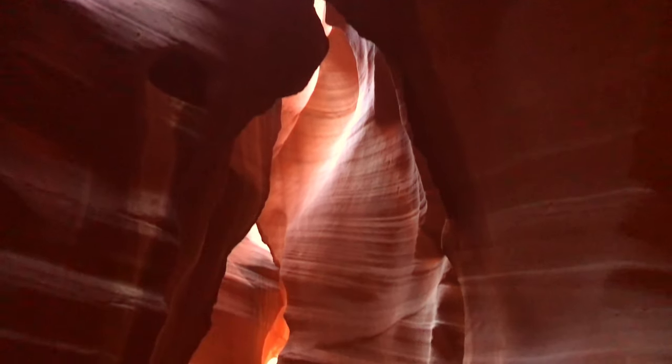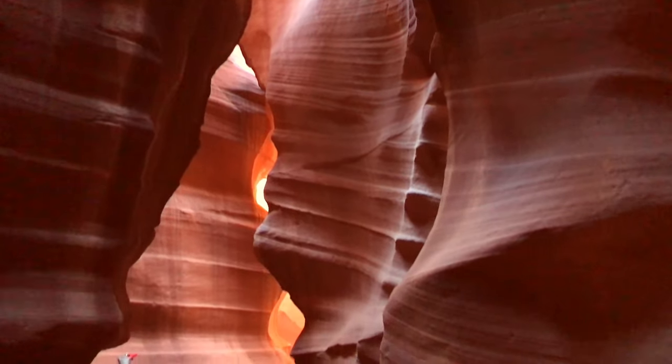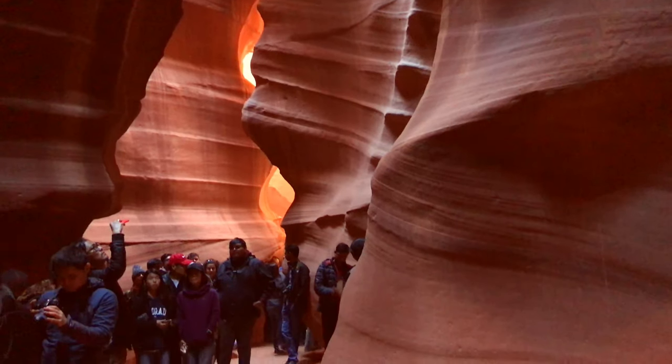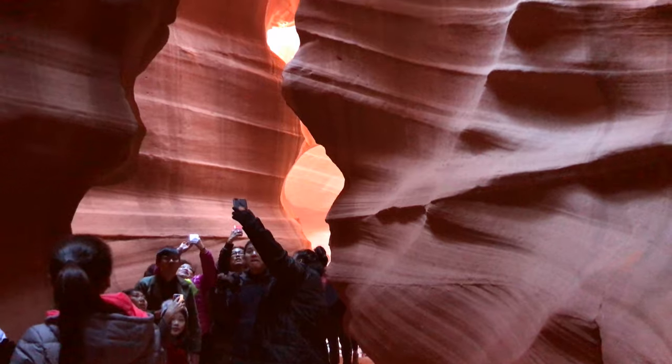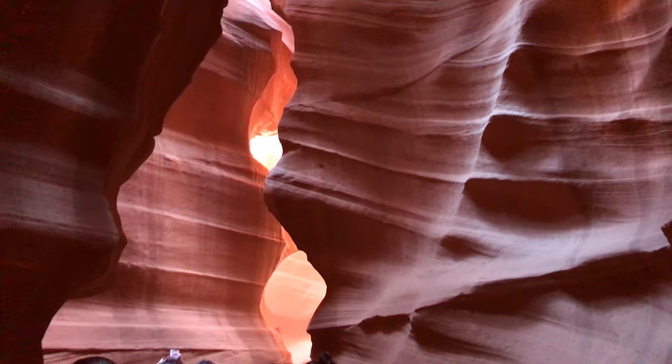Due to its popularity, you'll have to book either the scenic tour or the photography tour well in advance with one of the four guided tour operators available. The rates are high except in January, but the experience is totally worth it. You can also beat the crowds by booking one of the photography tours.